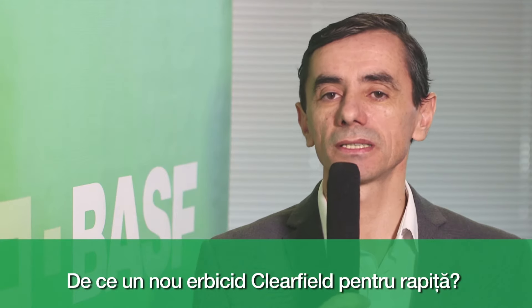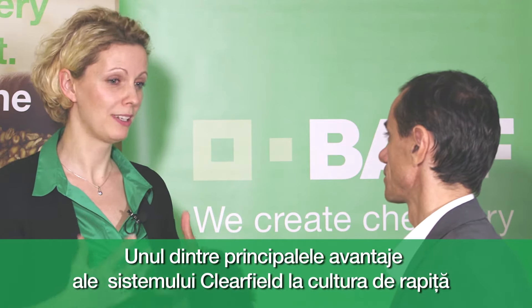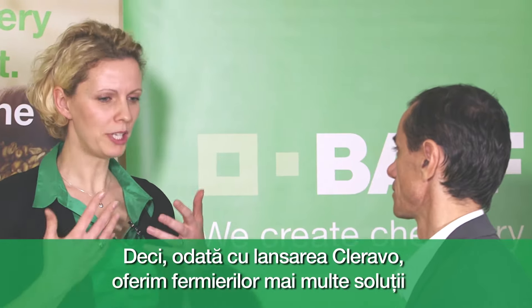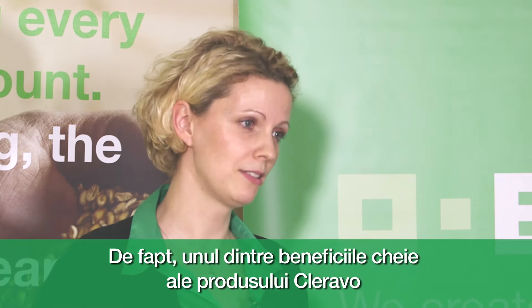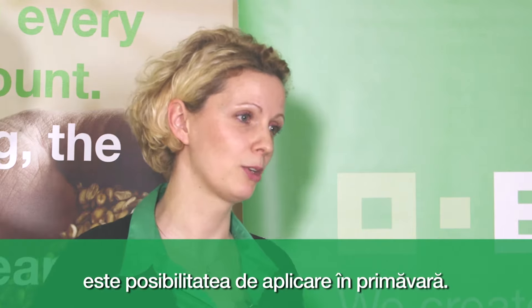Why a new Clearfield herbicide for oilseed rape? One of the key advantages of the oilseed rape Clearfield system is that we offer the farmer an easier and better weed control. Bringing Cleravo into the market delivers more solutions for more effective control, and one of the biggest advantages of Cleravo is that we now have the possibility to apply in spring.